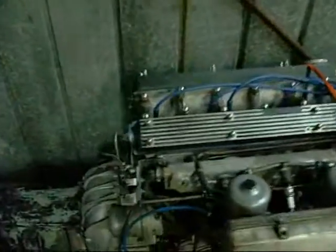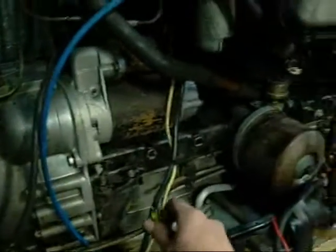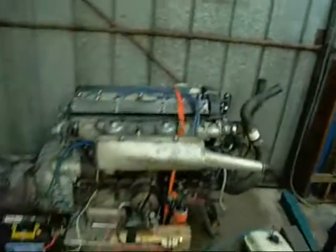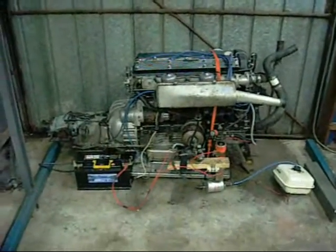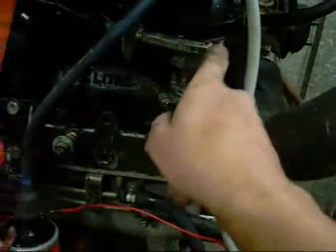I suppose it wouldn't hurt to give it one last shot. That's just shaking the wall with the exhaust — the whole door reverberates. The ignition's pretty close; it's supposed to be 12 degrees before top dead centre.